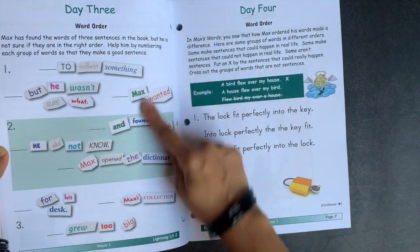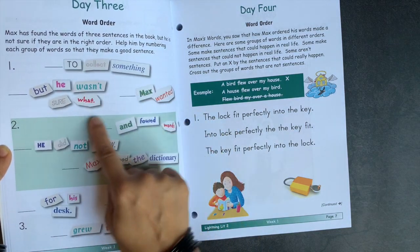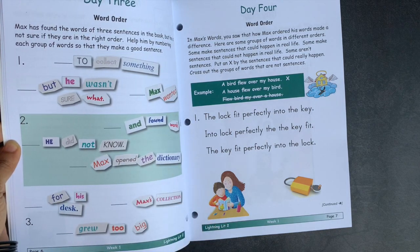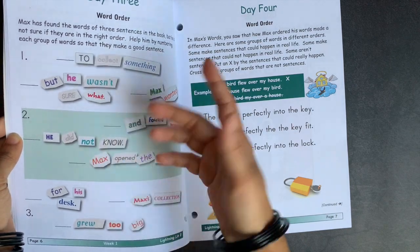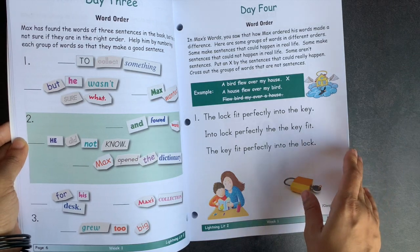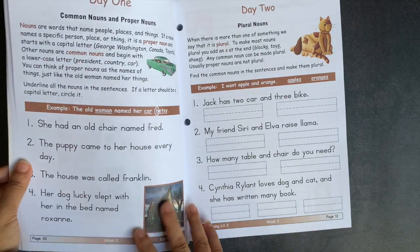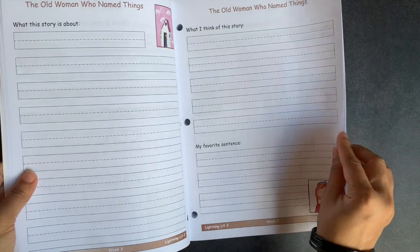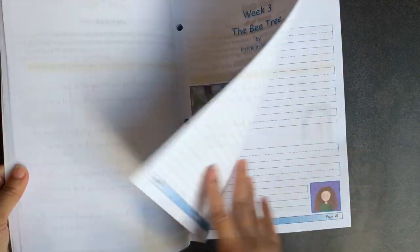For day three, you have a very simple, concise activity where you put sentences in correct order. All of these sentences come out of the book they just read, so they can refer back to it. They also work on capital letters at the beginning and periods at the end. For day four's grammar assignment, you have word order. When you move into week two, you have a full-page picture indicating the shift, one page for day one, a page for day two, reading journal pages, word order on day three, and an exercise on possessive nouns for week four.